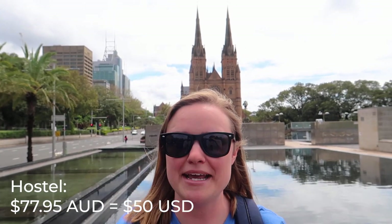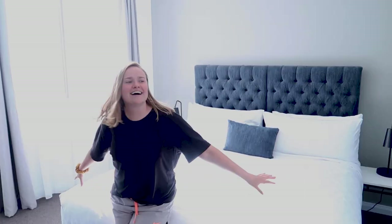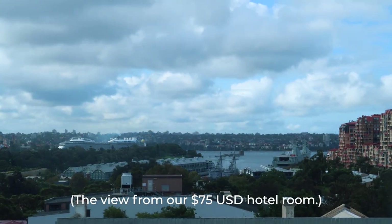Now onto accommodations. Here in the city center, if you're on a strict budget like most of the time we are, you can find a hostel for about 50 US dollars, which is still a little bit more expensive than anyone would like. If you spend about 20 more dollars a night, you can get great wifi, air conditioning — which is a huge plus because Sydney is very hot and humid — your own bathroom and shower, and a lot more privacy. We recommend doing that; we've done both and we definitely enjoy having a little more comfort.